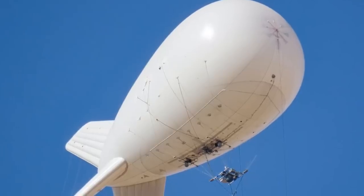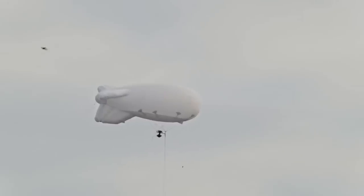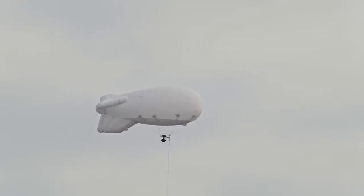The latest high-tech balloons have the potential to track hypersonic weapons, which are being developed by China and Russia.